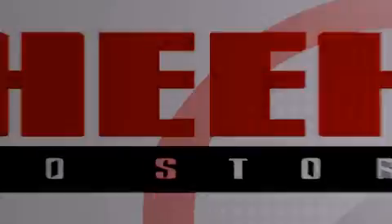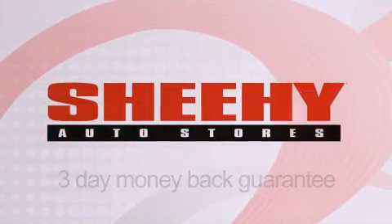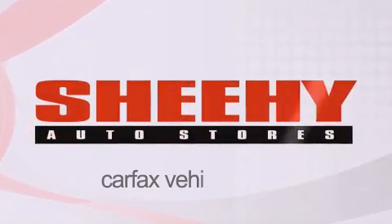Every Sheehi Select used vehicle comes with a three-day money-back guarantee, a 60-day, 2,000-mile warranty, passes a state inspection and our 175-point inspection system, and comes with a Carfax vehicle report.